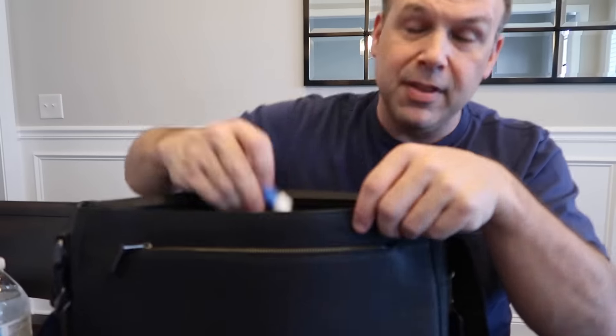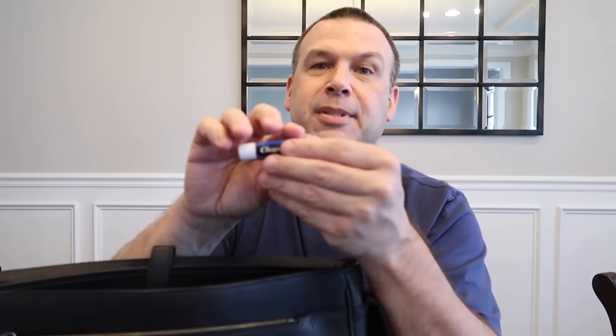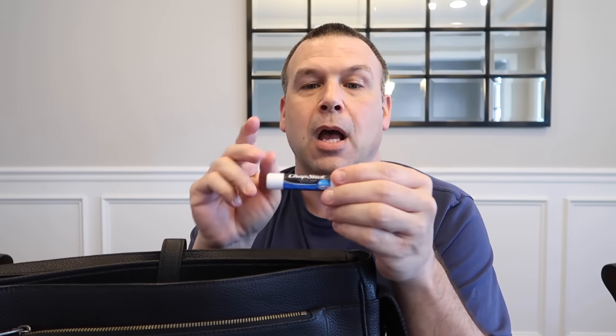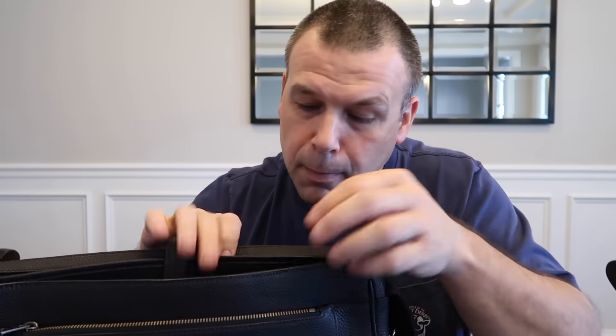What else is in the bag? This is an absolute essential for me — chapstick. I use chapstick all the time, and for me it's only the blue or the black tube. That's it. He's very particular, and it's got to be chapstick brand.